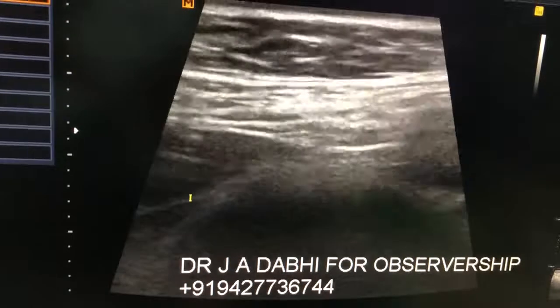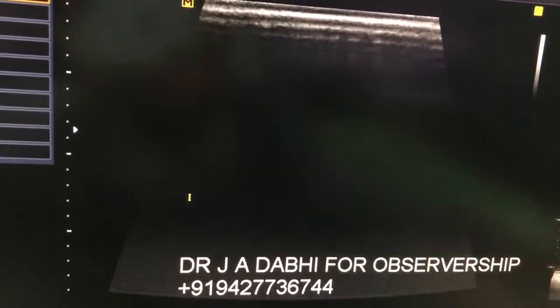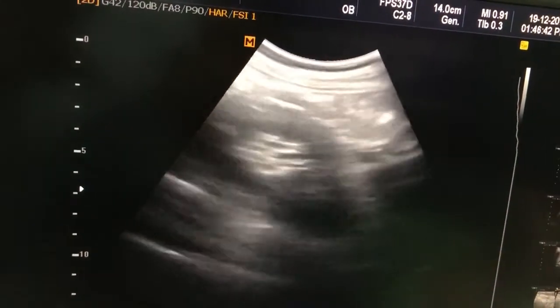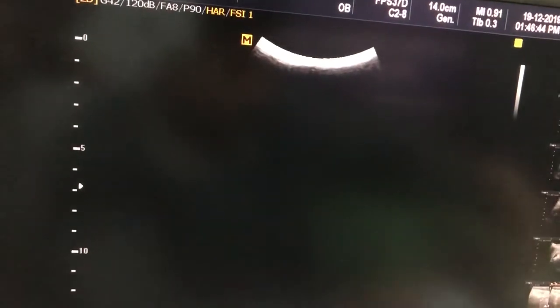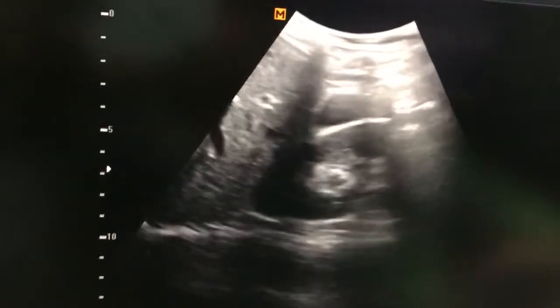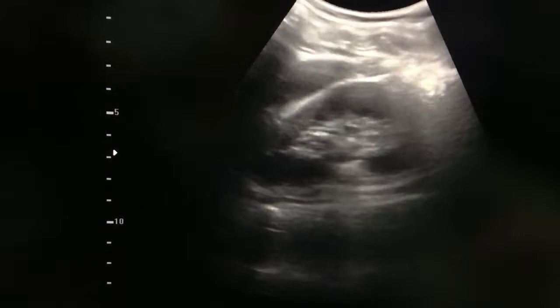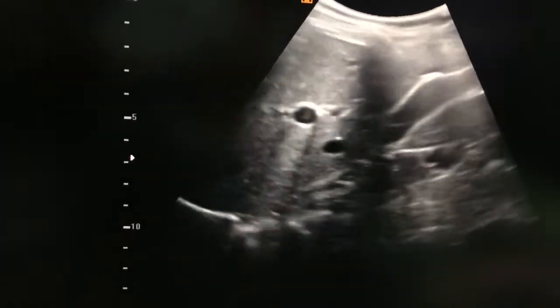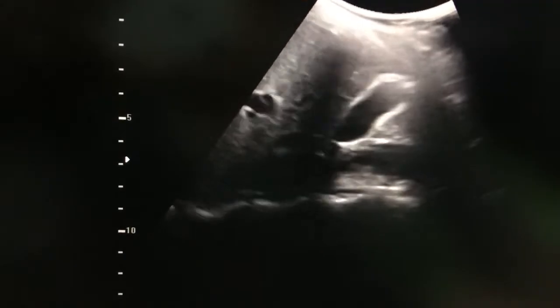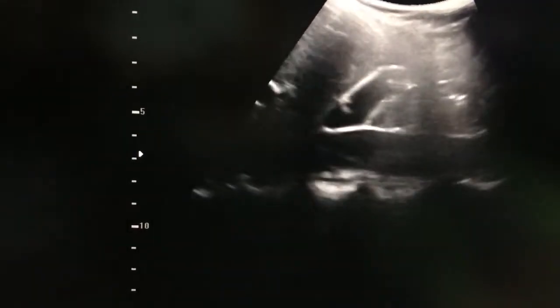The patient is also having pain in the right hypochondrial area. There is no gallbladder calculus, but the pain is a little bit more. This is the gallbladder — it is a little bit hyperechoic and mildly edematous.